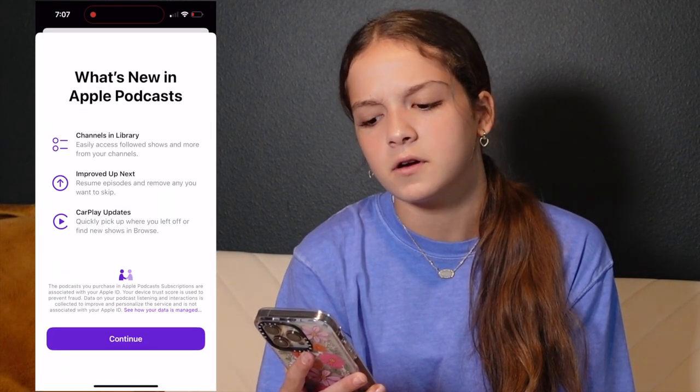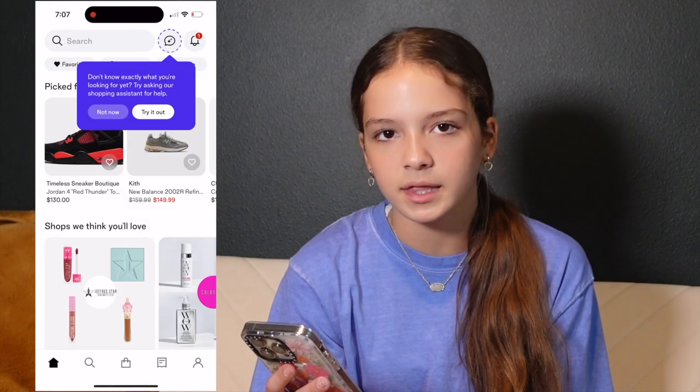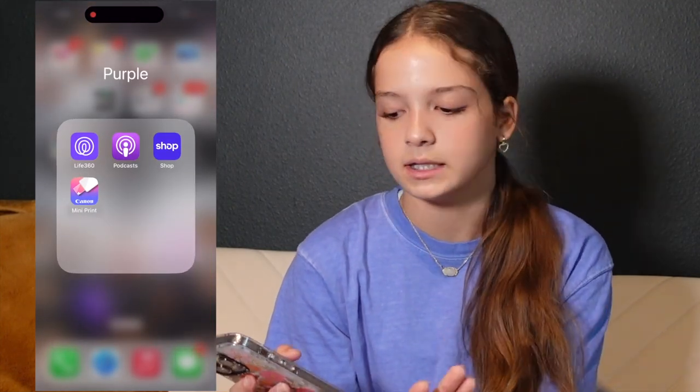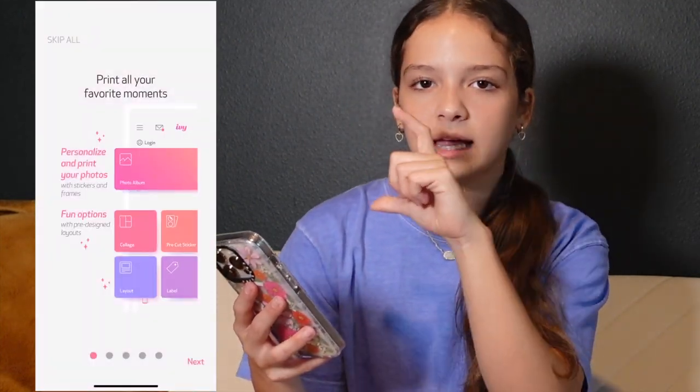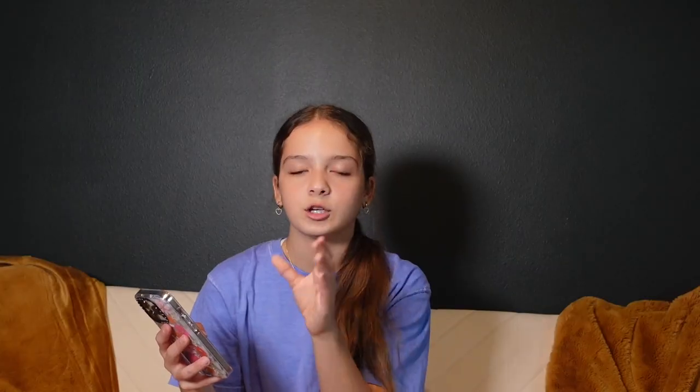Then we have Podcasts — I think it comes with the phone, I've never used it. Then Shop — I got it to track an order once and never used it again. And the Canon Mini Print app: we got a little Canon mini printer a while back and I used it for a Mother's Day gift. You print out photos and they come out as stickers — it's really cool.